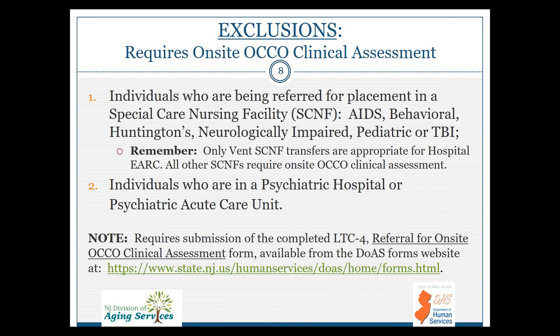Some exclusions require an individual to have an on-site OCO clinical assessment. That would include individuals being referred for placement in a special care nursing facility such as AIDS, behavioral units, Huntington's, neurologically impaired, pediatric, or TBI. Only VENSCA NIF transfers are appropriate for the eARC; all other SCINIFs require an on-site clinical assessment. Also requiring an on-site clinical assessment are individuals in a psychiatric hospital or psychiatric acute care unit. The referral for the on-site assessment is required through the LTC24 form, which can be accessed at the listed website.